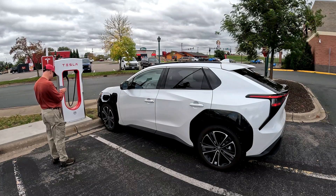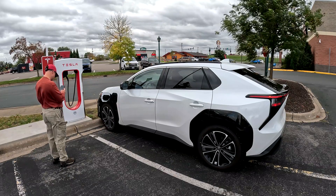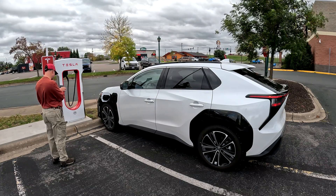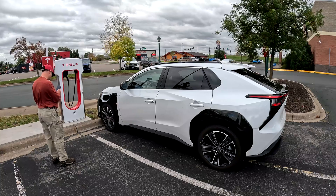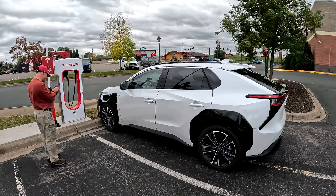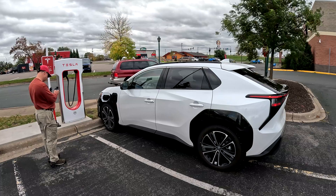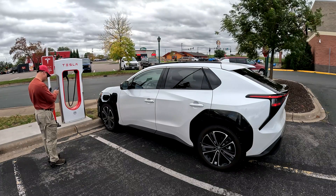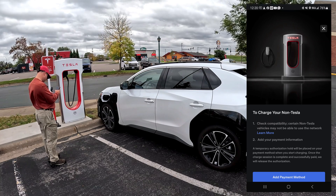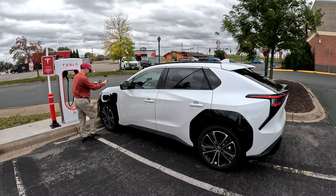Unlock the adapter, start charging. It says choose which stall — I'm at 2D, so I'll choose that one. Got it selected. Get started. To charge your non-Tesla, add a payment method.